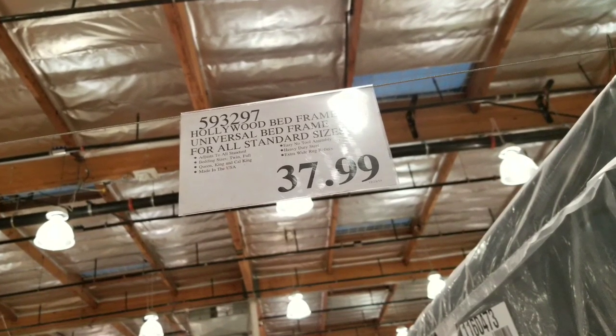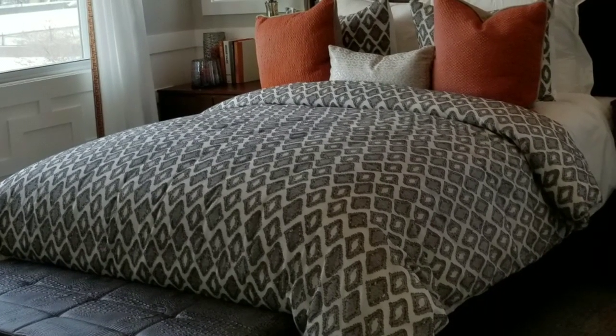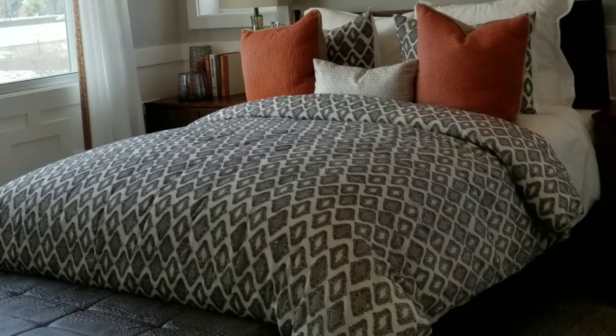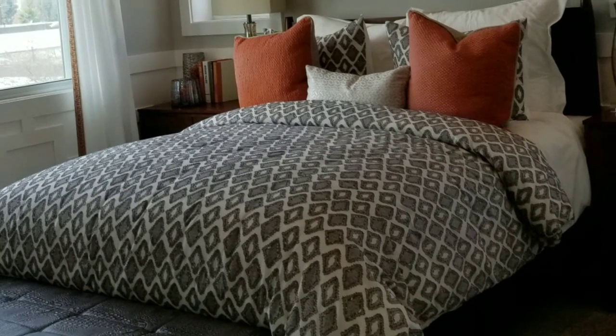Anyway, that's what I wanted to share — Costco is selling mattresses right now. Please like, subscribe, and all that fun stuff. Looking for Costco finds — see you next time, take care, bye bye!